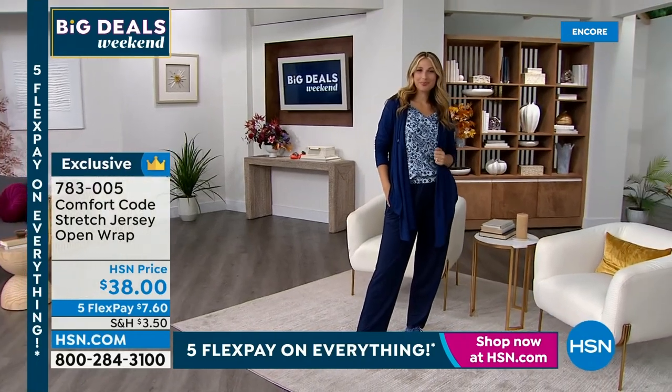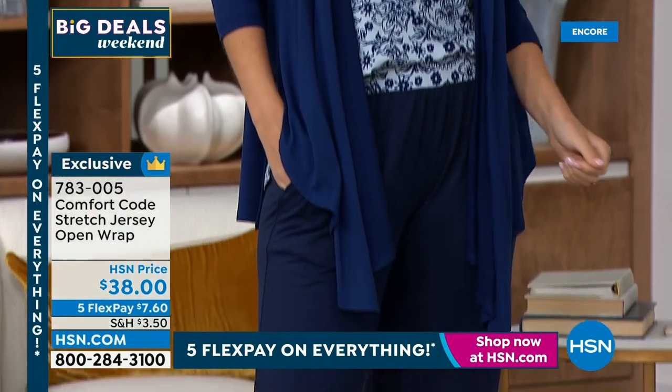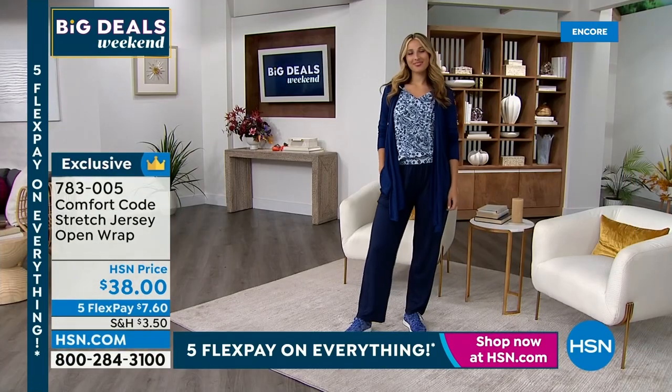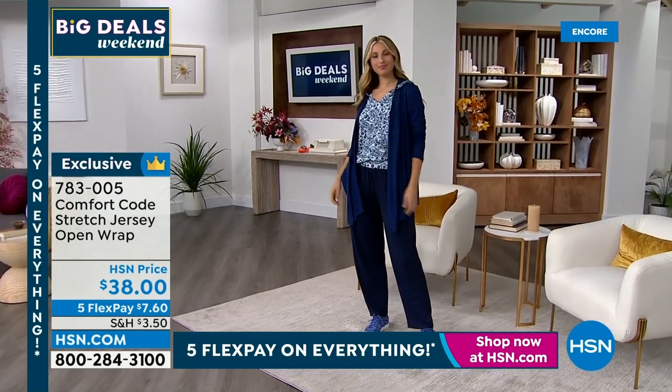We're going to update you on the robe we had because that was extremely popular. If you want another option, we have what's called the ultimate wrap coming up. Now, if you want to wear this around the house, great. On a Zoom call, great. But you can actually wear this out and about.